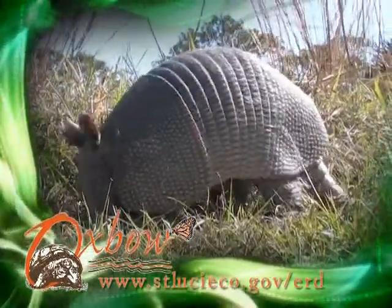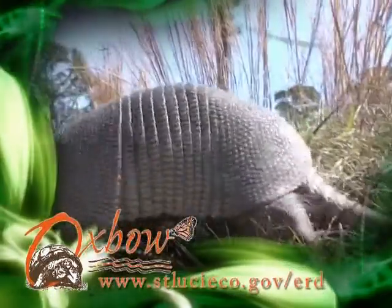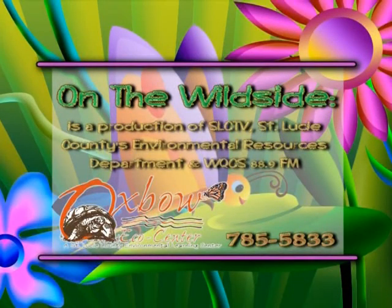The armadillo's predators are limited to panthers, black bears, coyotes, and alligators. I'm Sandra Bogan with the Oxbow Eco-Center.